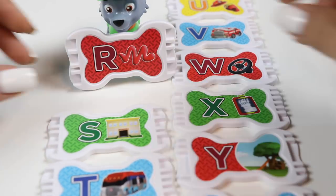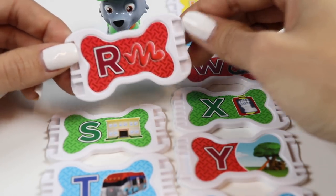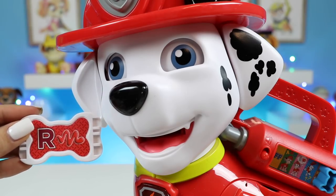Let's keep it going. Here's R. This is a red R.